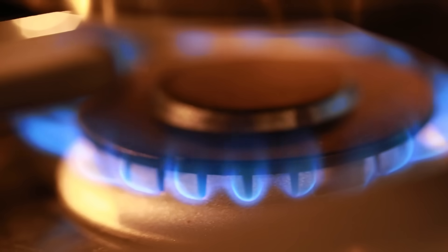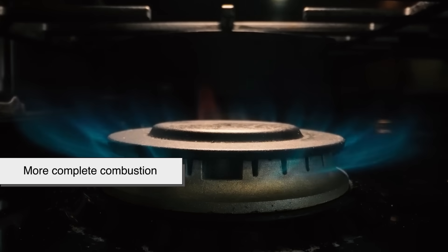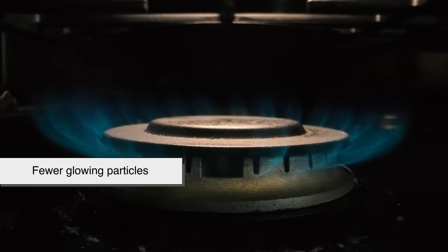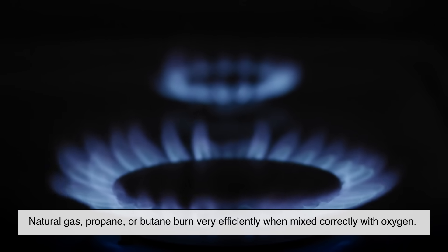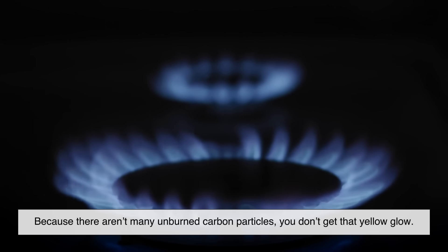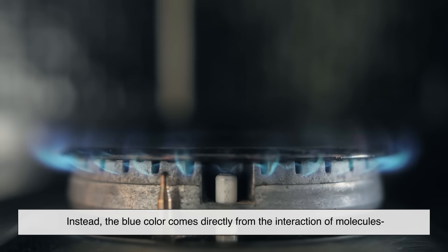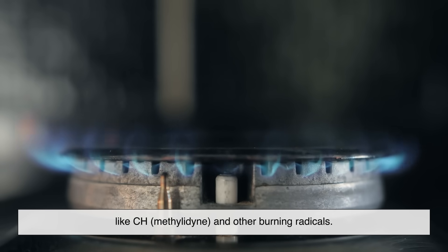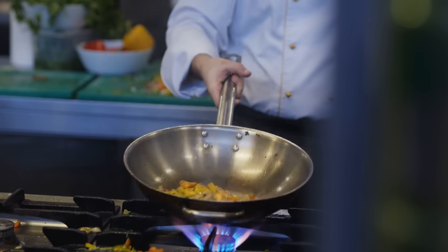Gas stove flames are usually blue, not yellow, and that tells us something important. Blue fire means more oxygen, more complete combustion, higher temperature, and fewer glowing particles. Natural gas, propane, or butane burn very efficiently when mixed correctly with oxygen. Because there aren't many unburned carbon particles, you don't get that yellow glow. Instead, the blue color comes directly from the interaction of molecules like CH (methylidyne) and other burning radicals. That's why chefs prefer gas stoves — the heat is cleaner, hotter, and easier to control.